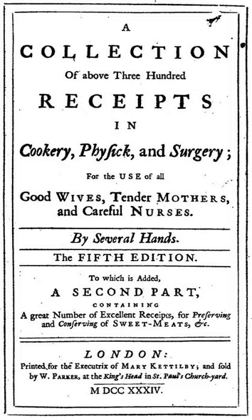A Collection of Above 300 Receipts in Cookery, Physic and Surgery is an English cookery book by Mary Ketilby and others, first published in 1714 by Richard Wilkin. The book contains early recipes for plum, Christmas pudding and suet pudding, and the first printed recipe for orange marmalade, without chunks.